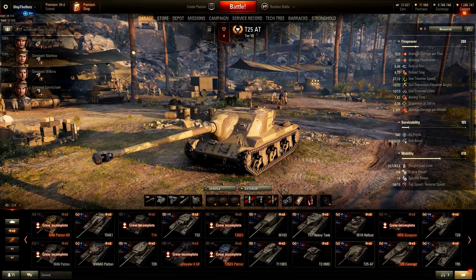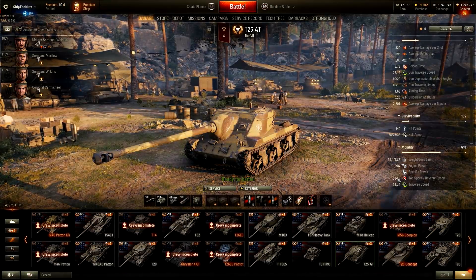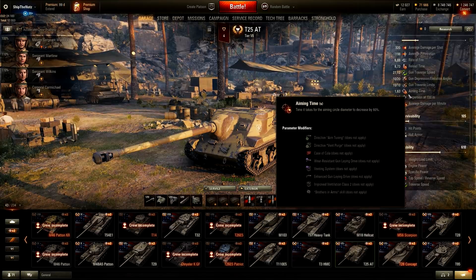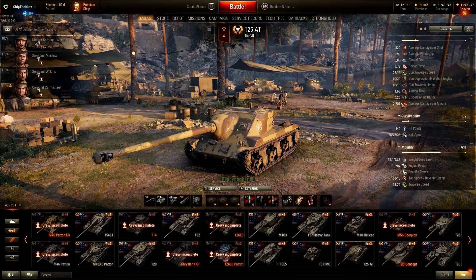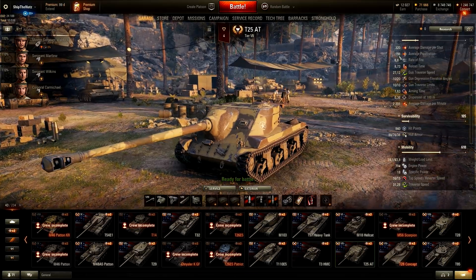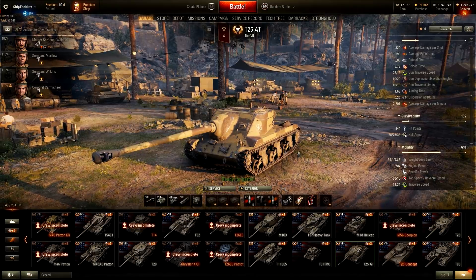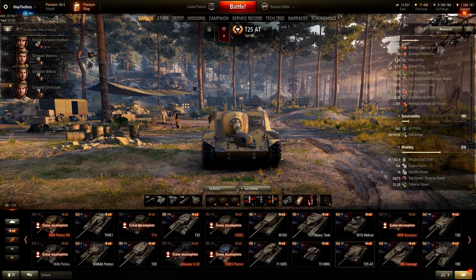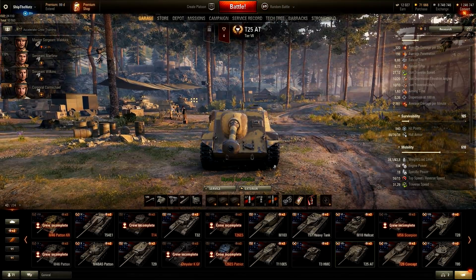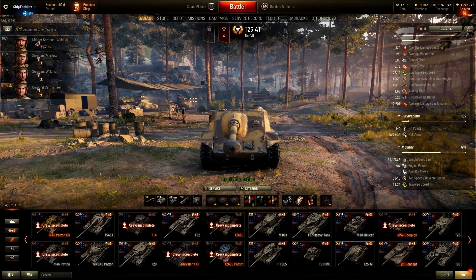T25 AT is a tricky one. Mobility is good: 56 moving forward, 18 power-to-weight ratio. Aiming time is good, accuracy is kind of meh, DPM is kind of meh. Minus 10 degrees of gun depression is good. Penetration: 190mm — okay in Tier 7 battles. But it's a tricky one. I don't even know what to think about it — is it good, is it bad, is it average? In my opinion it's average, or maybe slightly under average.